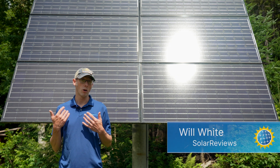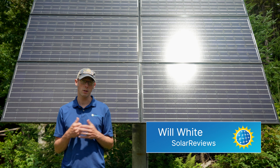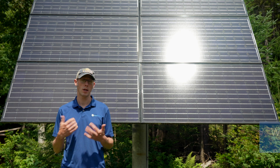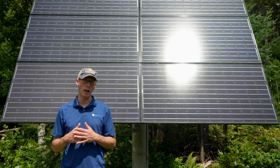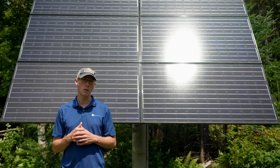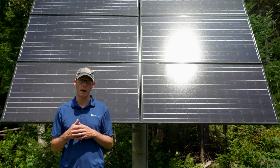Lithium-ion batteries are relatively new to the solar industry and we've got two general types that are most common: lithium iron phosphate (LFP) and nickel-manganese cobalt (NMC), and they have some advantages over lead-acid batteries.